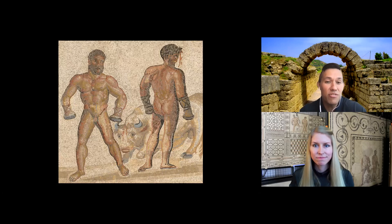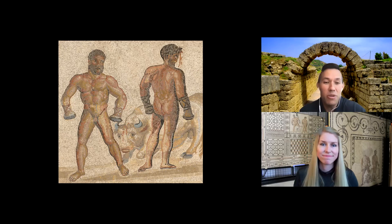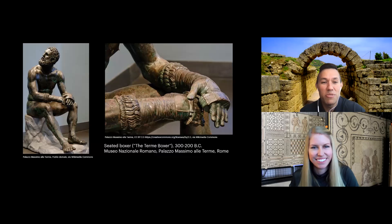That brutality is portrayed here, with Entellus bleeding from his skull as well. With regard to this particular scene from boxing, there are many other representations. One of my favorites is the Terme boxer — the seated boxer. Nicole, maybe you could talk to our audience a little bit about this particular piece, which I think is really magnificent.